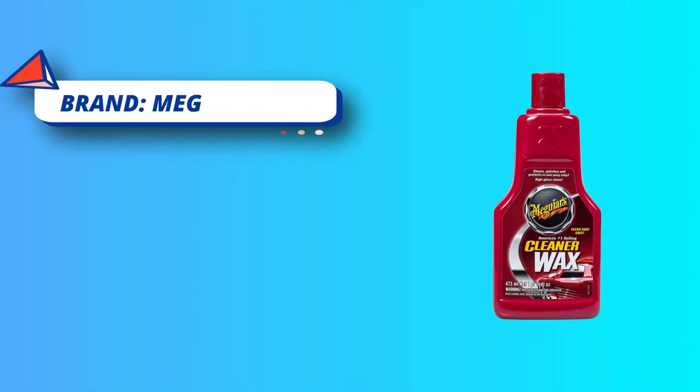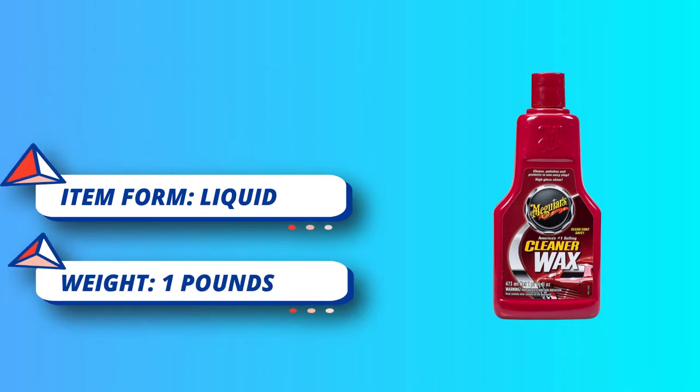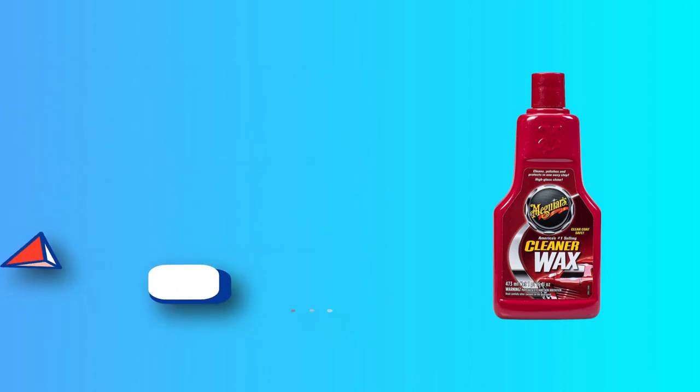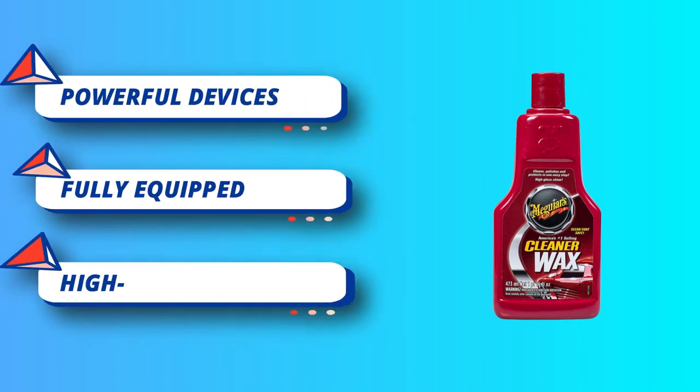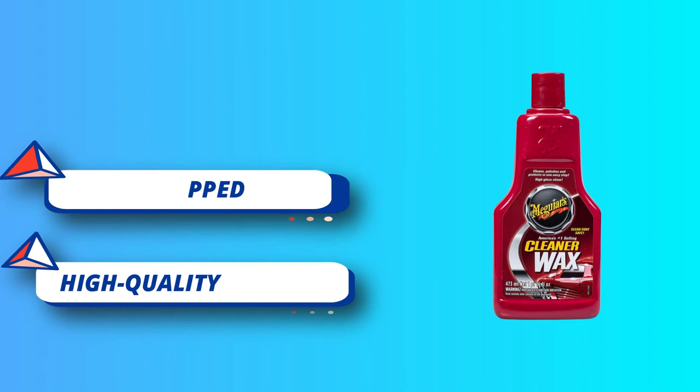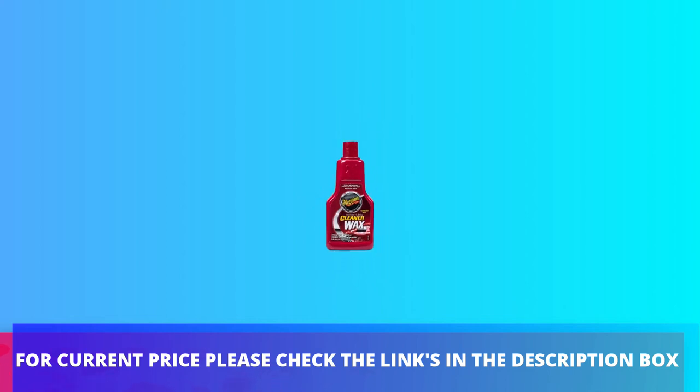Rich conditioning oils with gentle cleaning ability make this an excellent choice for daily drivers exposed to the elements. Easier to use than traditional carnauba wax, it can be applied by hand or by DA polisher like Meguiar's MT300 Dual Action Polisher. For current price, please check the links in the description box.